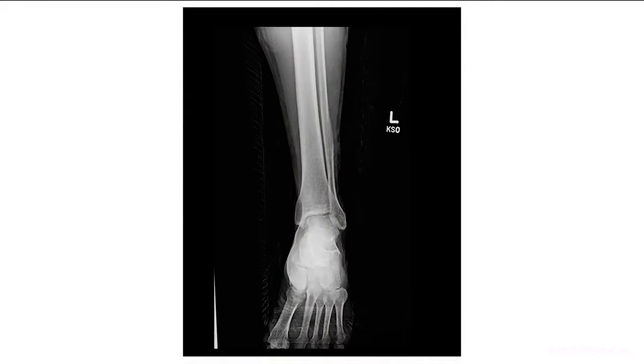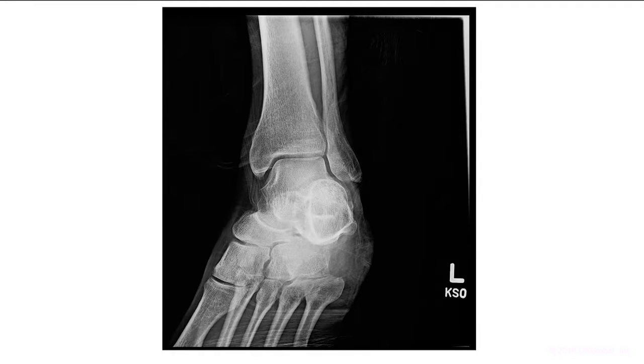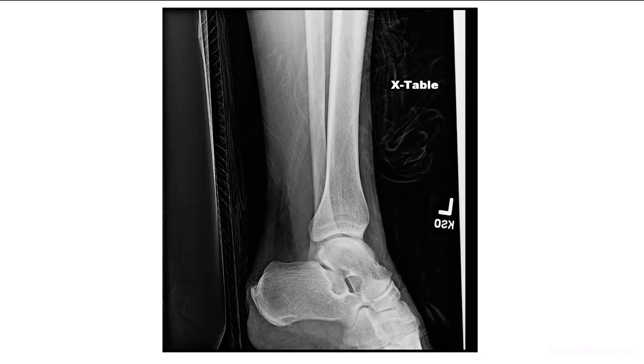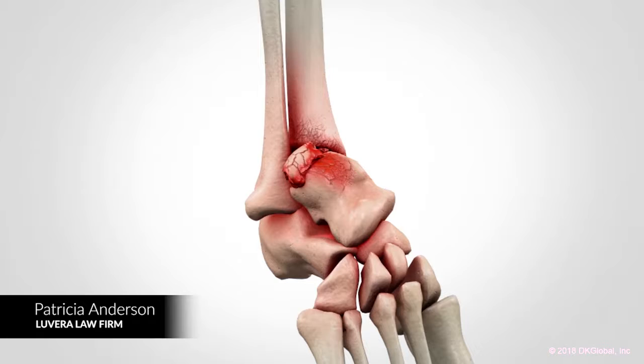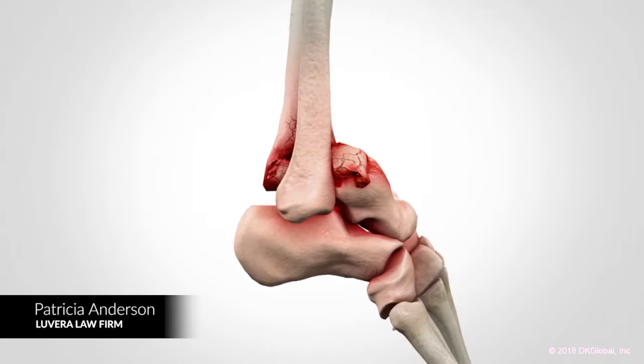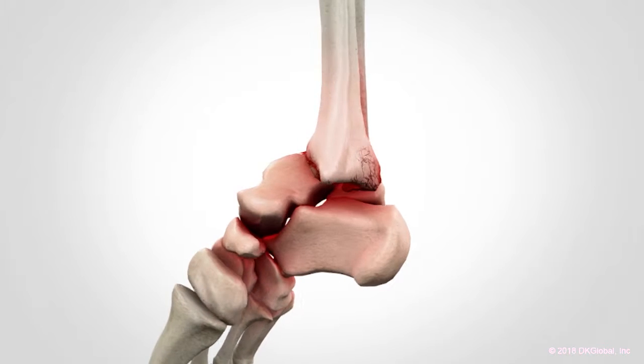Those injuries were fairly evident on the radiology, but we also had a shattered right ankle — an injury called a pylon fracture. Because of the nature of the anatomy of our ankles, it was harder to show that on radiology. So it was the DKG animation that was really able to hit home to the jury the severity of that injury.